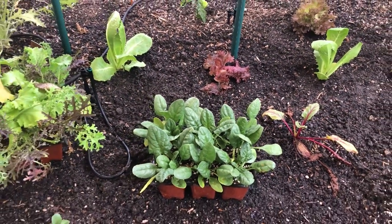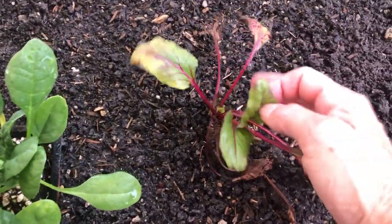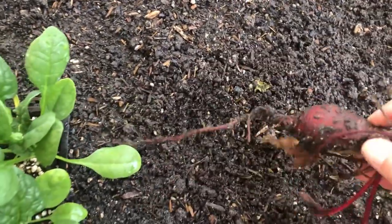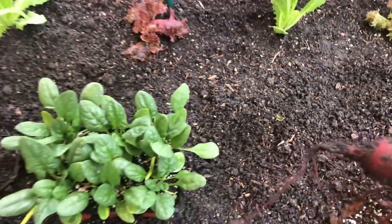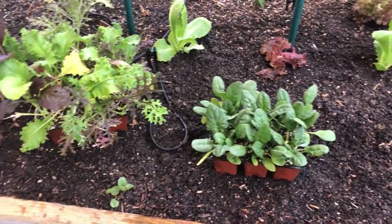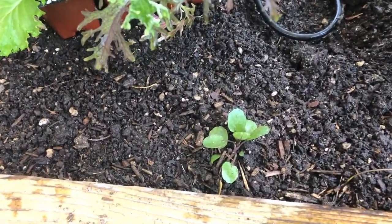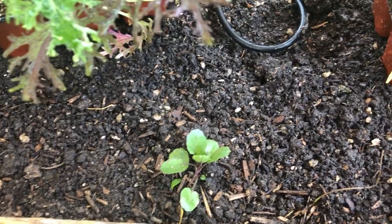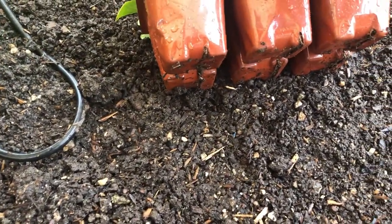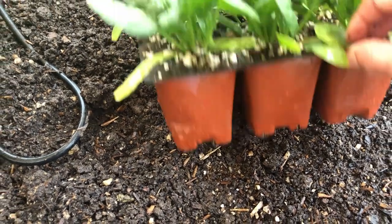Here we have an old baby beet. Beets are further down our list — we are definitely going to be sowing more beet seeds. This bed was taken over by strawberry runners, which you'll see at the end of the video. We'll go ahead and let the watercress take over the edges of this bed going forward. Checking for pill bugs — they love to hide under the cells.